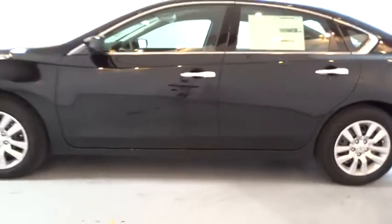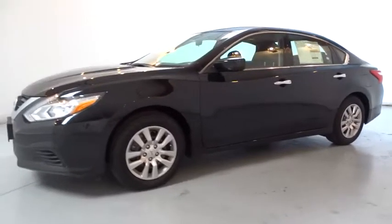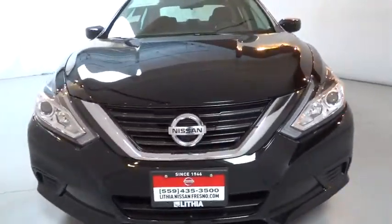Front wheel drive, child safety locks, electronic stability control, bucket seat, CD player, passenger airbag, MP3 player, trip computer, power windows. Drive away with a great deal on this vehicle.